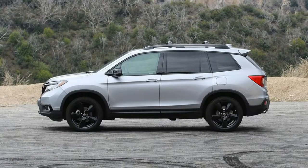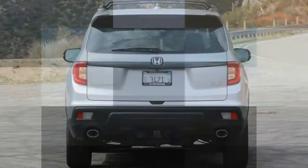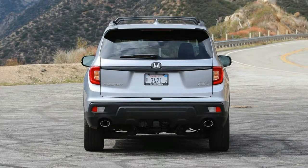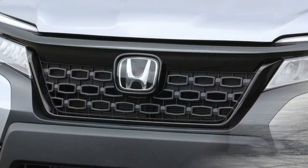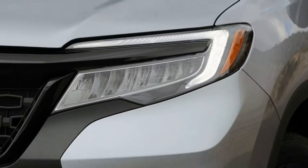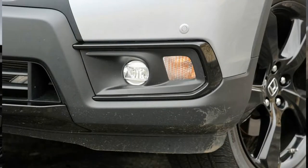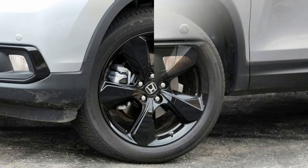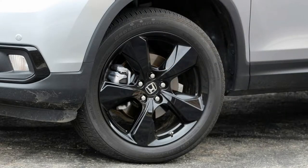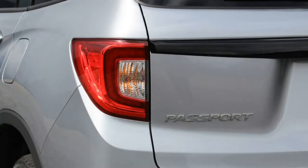Inside, the dashboard, steering wheel, and center console are reminiscent of the Pilot's since they are shared. The front seats and their accompanying armrests provide a high level of comfort. The rear seat base slides fore and aft and the backrest tilts, making it equally accommodating. The Passport's square-shaped interior is a boon for cargo volume, boasting a generous 78 cubic feet with the rear seats folded and 41 cubic feet with them upright, plus additional storage beneath the rear cargo floor.